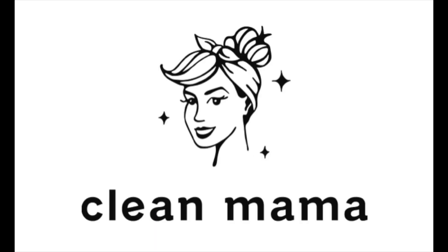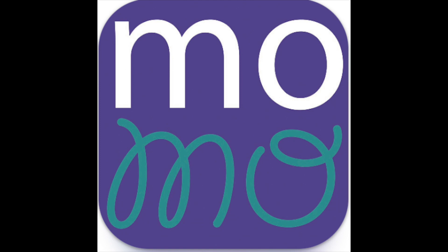Hey friends, today I am reviewing two cleaning routines: the Clean Mama Cleaning Routine and the Motivated Moms Cleaning Routine. If you are interested in hearing more about either of those, stick around.